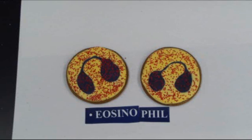Eosinophils are best known for their ability to attack parasites — things like nematodes, schistosomiasis, malaria, tapeworm, things like that. So whenever you have a parasitic infection, eosinophils are the white blood cells that will be on the job.